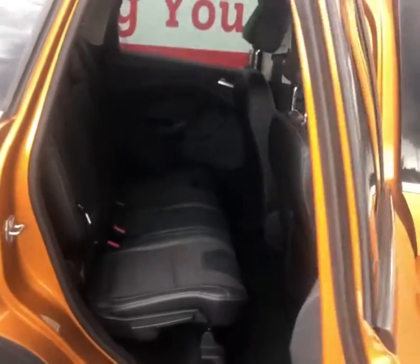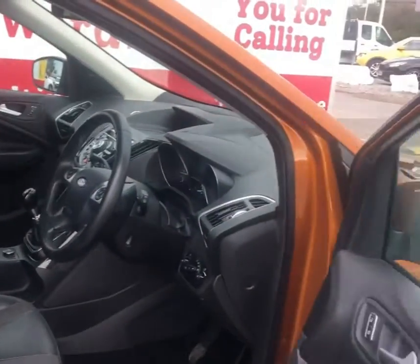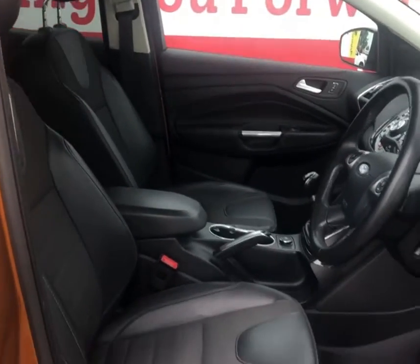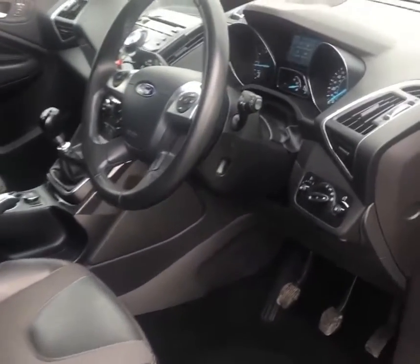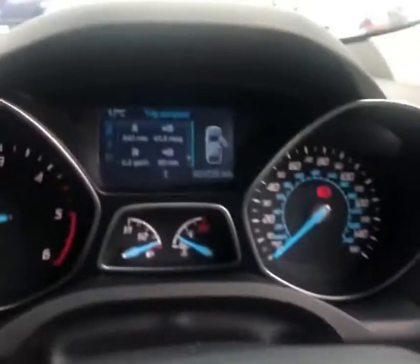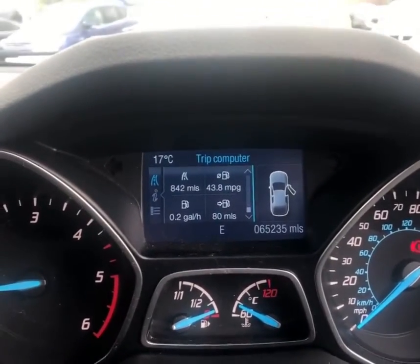Just going back to the paintwork on the vehicle, the Tiger Eye metallic paint — as you can see, even all the struts are colour coded and it just makes the car look complete. Vehicle mileage is just over 65,000.